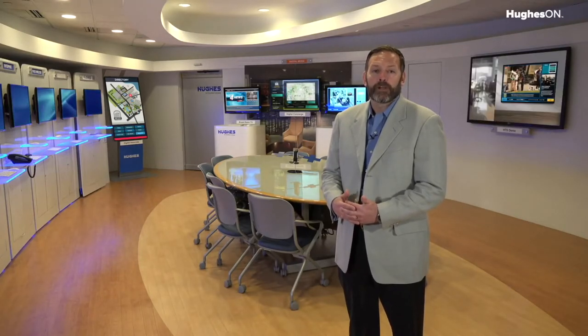Did you know Hughes provides media solutions to many of the nation's largest retailers? We maintain and monitor more than 300,000 endpoints around the globe.